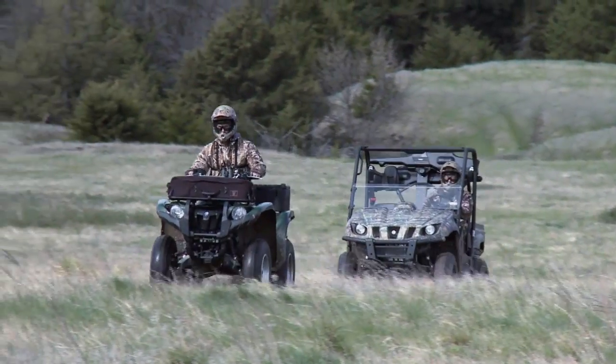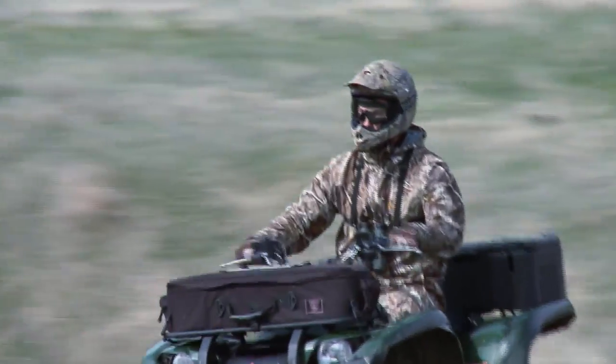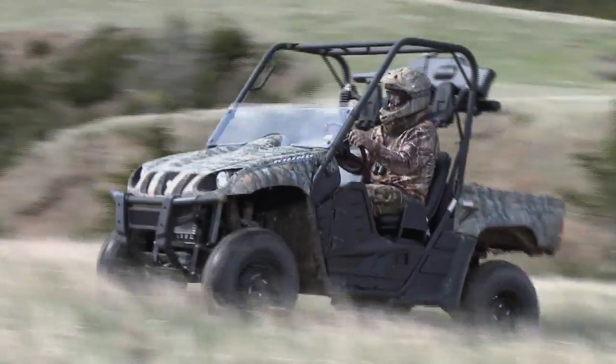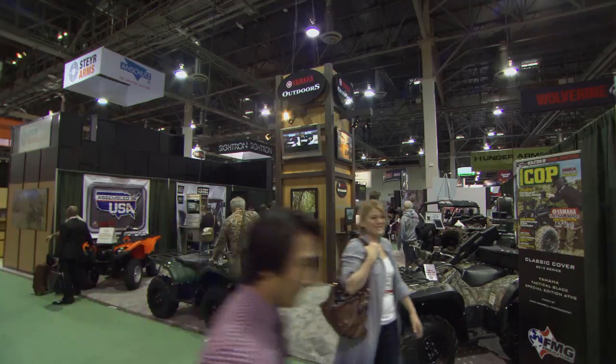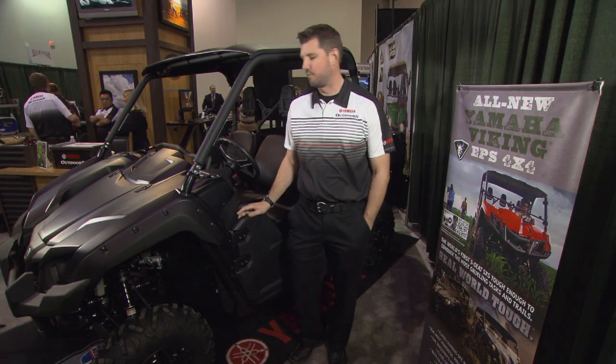Maybe you're looking for something a little flashier. Well, how about a new ride for the ranch? The folks at Yamaha Outdoors have got you covered. Hi, I'm Steve Nestle with Yamaha. We're here at the 2014 SHOT Show where we just introduced the all-new special edition tactical black version of our Viking vehicle.